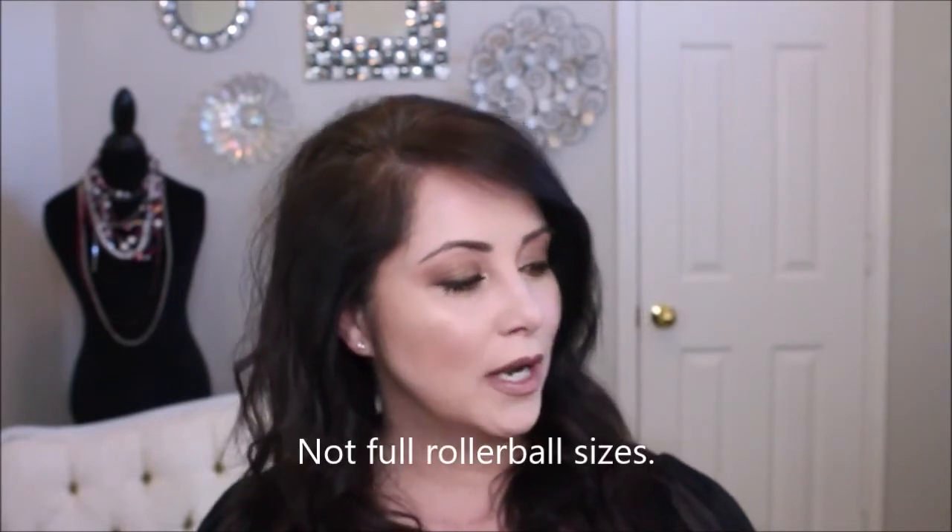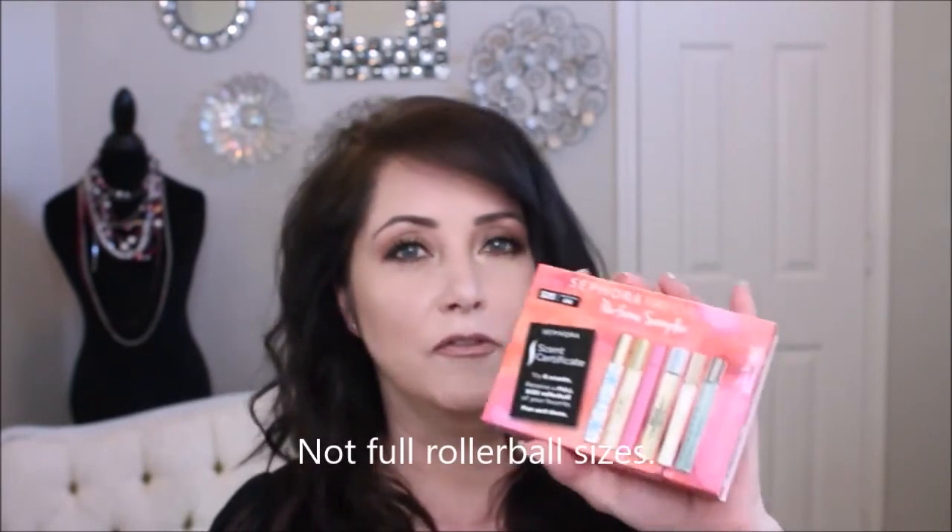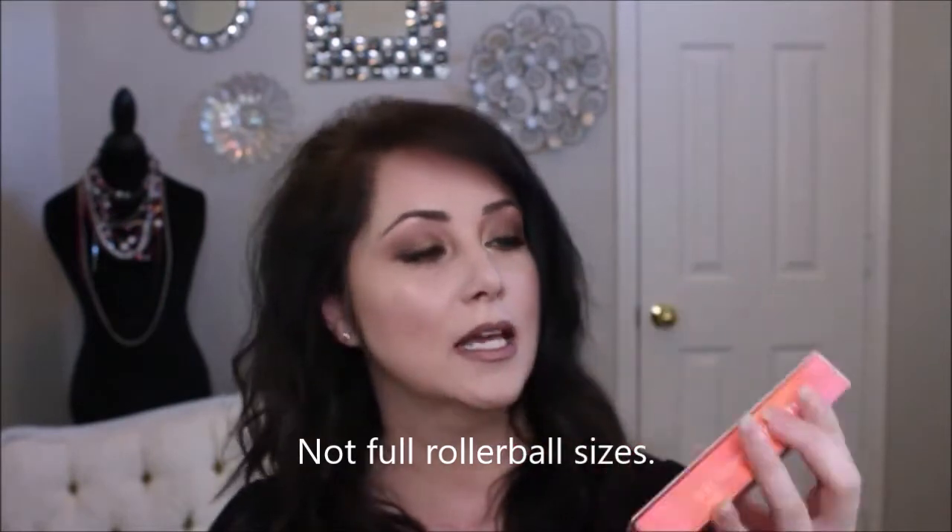So I do only wear Burberry perfume and I wanted to try to get outside of my comfort zone of a decade using the same perfume. So I did purchase the Sephora favorite sampler, and so far I only disliked one of the six. So I can't complain about that. And they are full size roller balls.